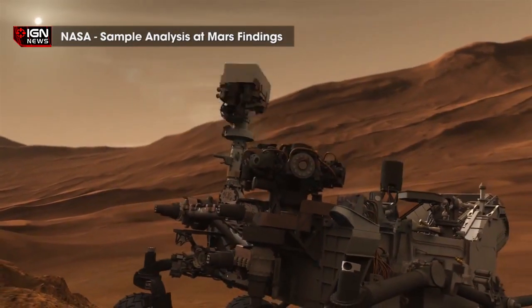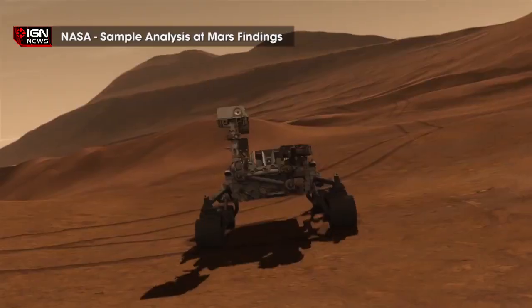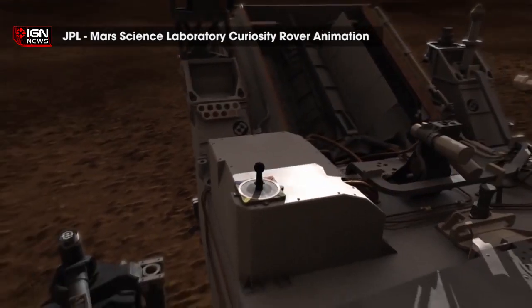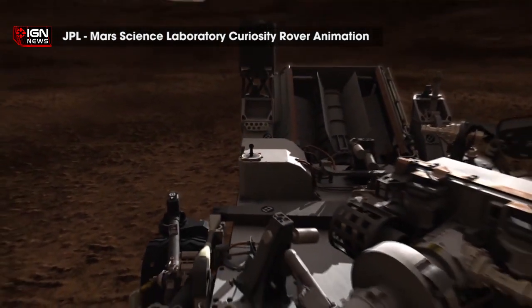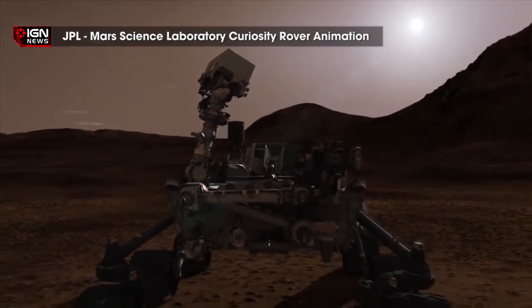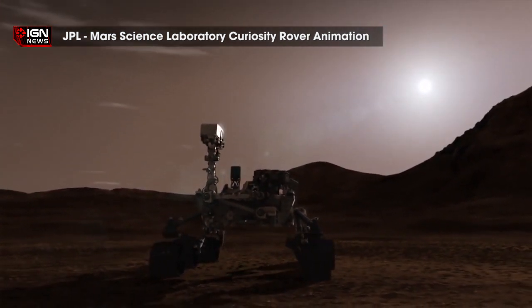Dave Lavery, program executive for the Mars Science Laboratory mission at NASA Headquarters, said, "It fundamentally changes our perception of Mars and how we understand the Mars environment surrounding the rover." OnSight utilizes data acquired from the rover to extend Curiosity's existing planning tools by making a 3D simulation of the Mars landscape. From this, scientists will be able to analyze the rover's worksite firsthand and plan new activities.